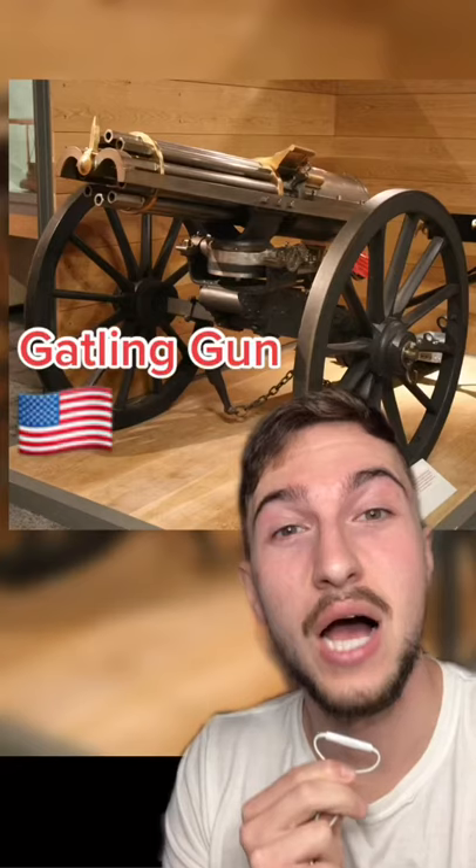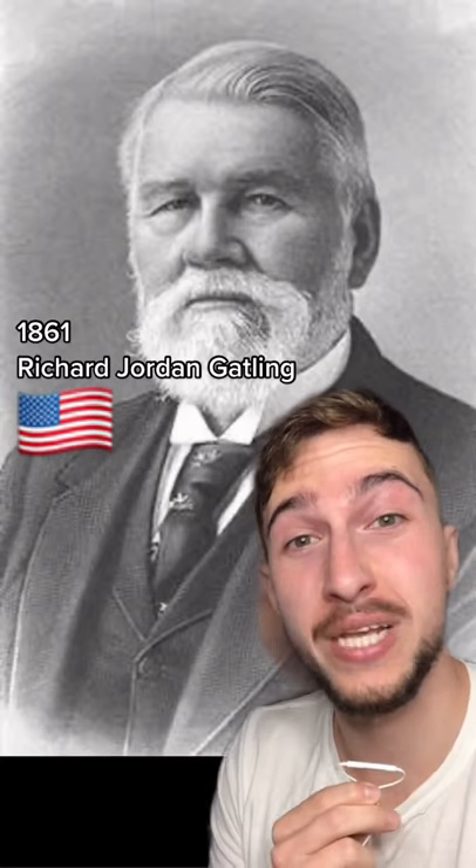Many came up with prototypes in the mid-1800s, like the one behind me. However, only one saw combat action, although it saw very limited use at first. I present to you the Gatling Gun, patented in 1861 by Richard Jordan Gatling. He was the first to offer controlled mechanical loading with a hand-operated crank for sequential high-speed firing.